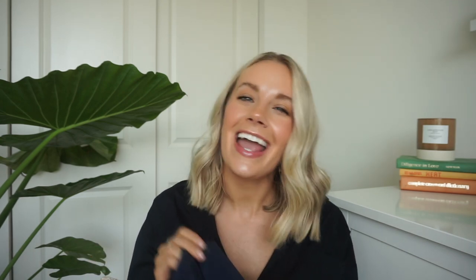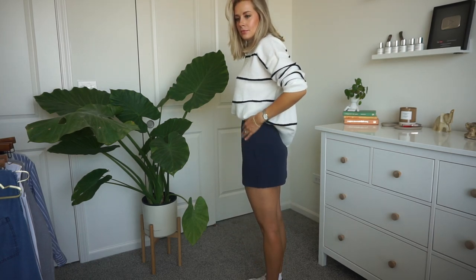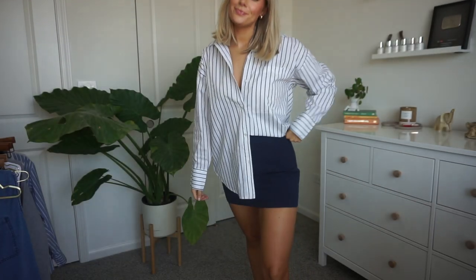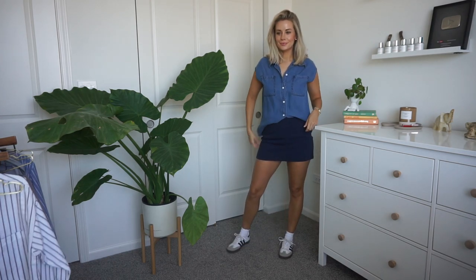I've been seeing these menswear skirts everywhere and they're really cute, but I just don't know if they're long enough for my liking. They have shorts underneath, so it's not that short. I really like them with sneakers — it's a very cute, trendy look, very blazer-y suit sort of material. It fits really snug but not too tight, and it's got a zipper and hook-and-eye closure. It has satin shorts underneath. I'm not sure if it's too short for me, but we'll see.